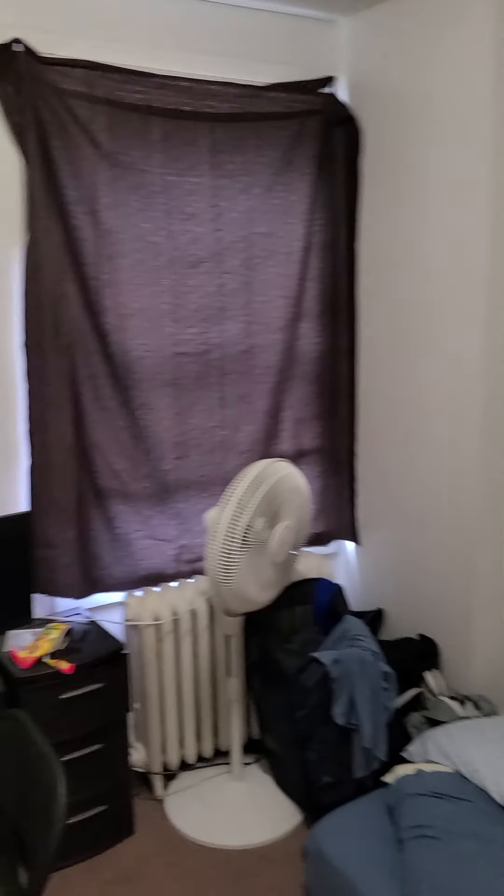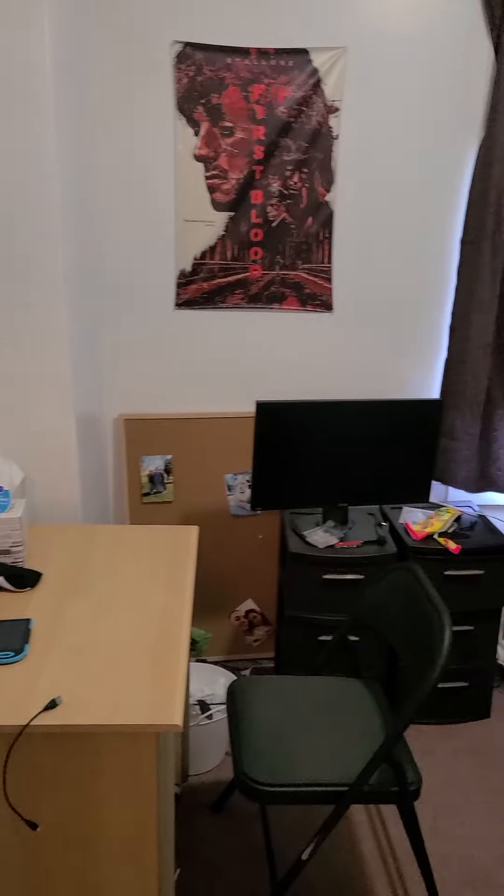And here is the final bedroom. This is the smallest bedroom in the house and could probably fit a full-size mattress at the most.